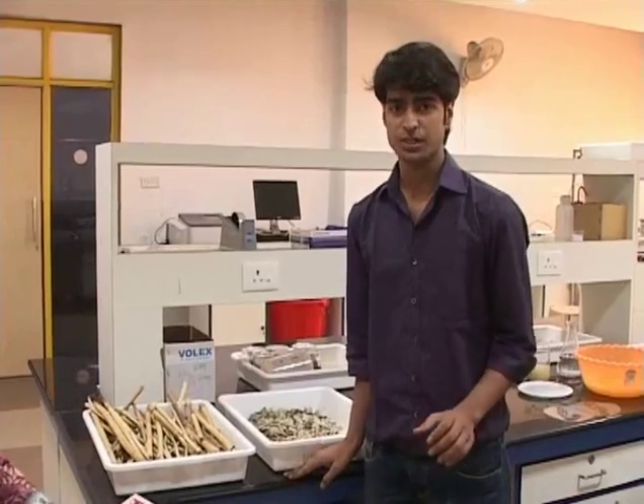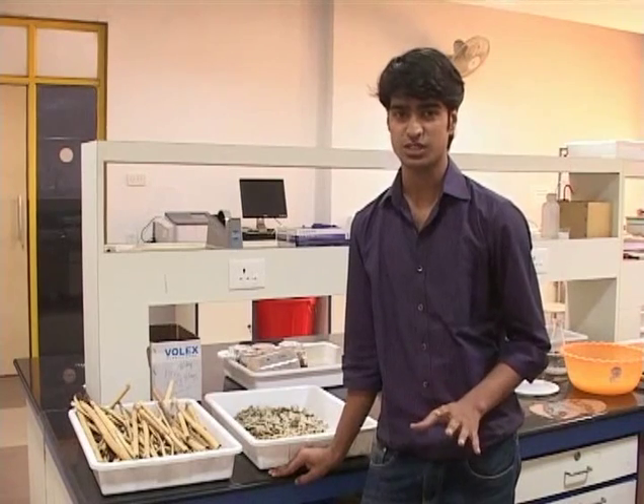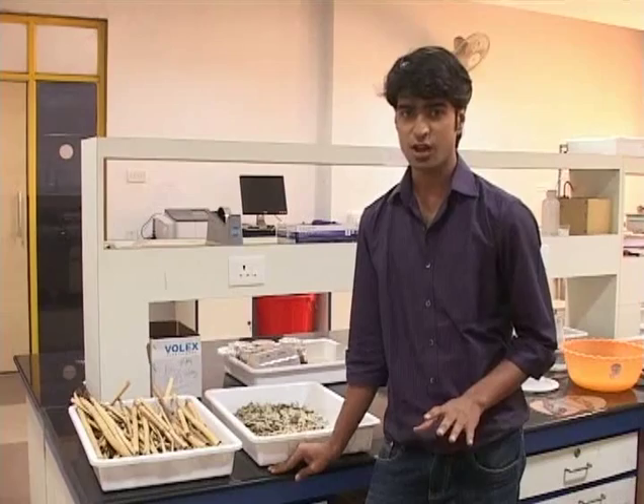We are using biotechnology for this process and also we have an alternative source of raw material. The source we are using is a weed, and it has never been used in India for any purposes — it is a complete waste and useless. We found out this weed and found out that it is very promising for paper production.